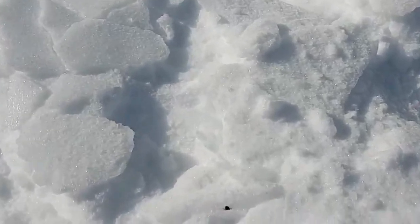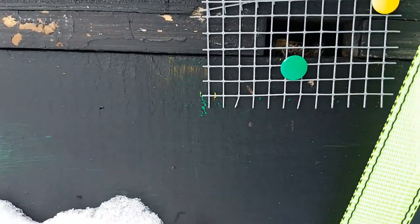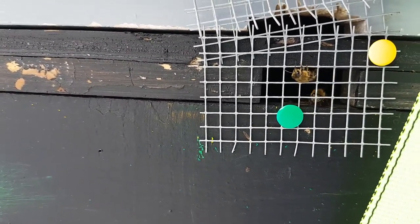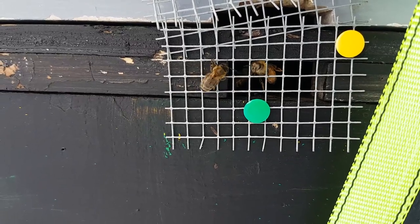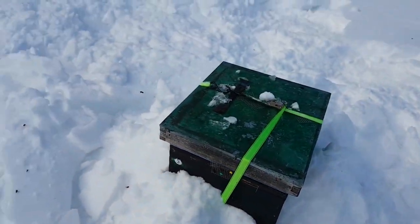Here's a bee that got out from a cleansing flight — there's the poop, and here's the bee. Come on, buddy. Yeah, they get out and they just sort of die — it's natural. They gotta crawl a bit to get out of that mesh, but they're doing it. They're not clogged up or anything, so that's the main thing. Oh yeah, look at that — they're looking good. Those are healthy-looking bees.